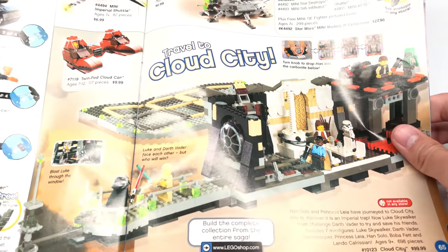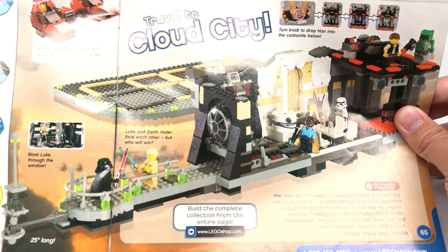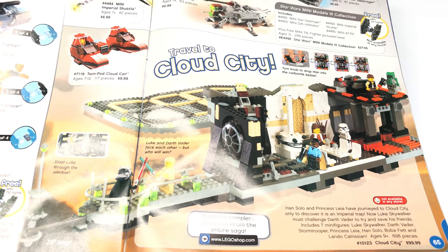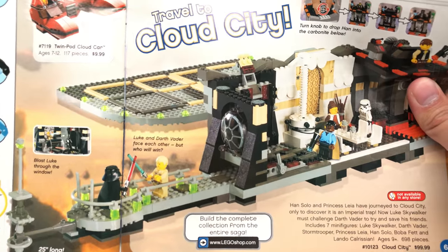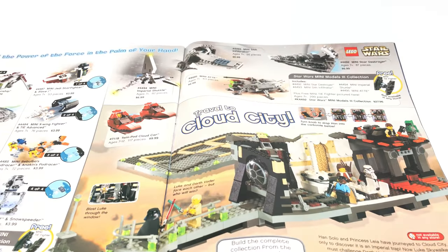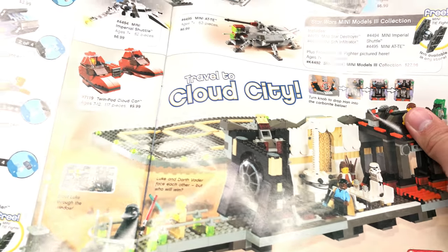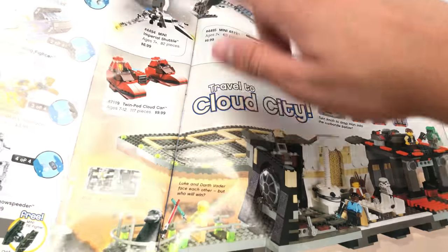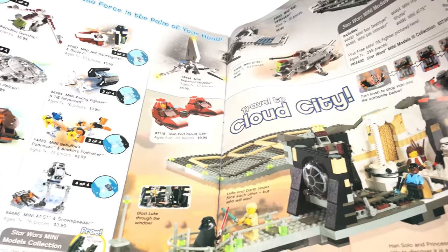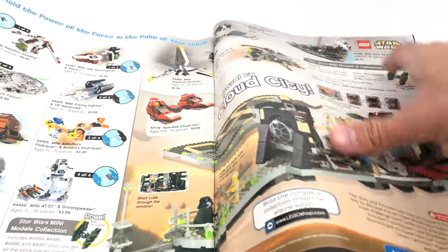Now we're moving on to Star Wars. Look at that — the original Cloud City for $100. Wasn't that a beauty? I still think this one has a better structure than the new one, because it's a strip and that makes it so easy to display. I wish the new one was displayed like this instead of that big awkward shaping, because that makes it so hard to display. But I still want to get the new one. The Twin Pod Cloud Car right here — I really want that. I'm going to be looking for it on eBay after this.